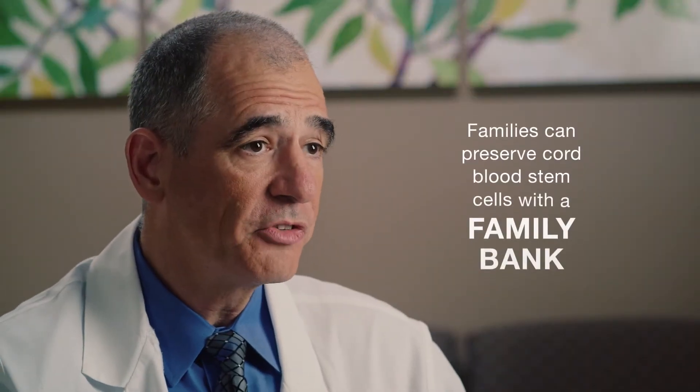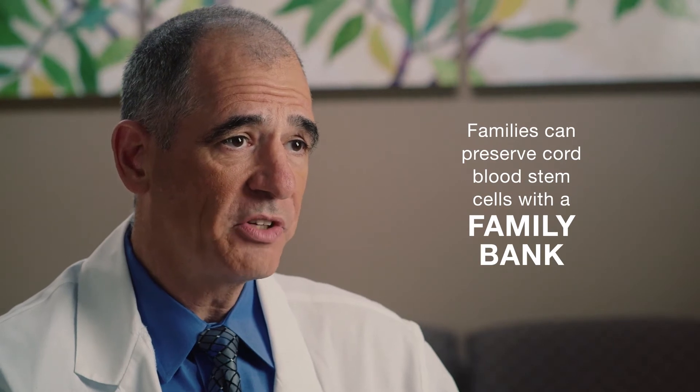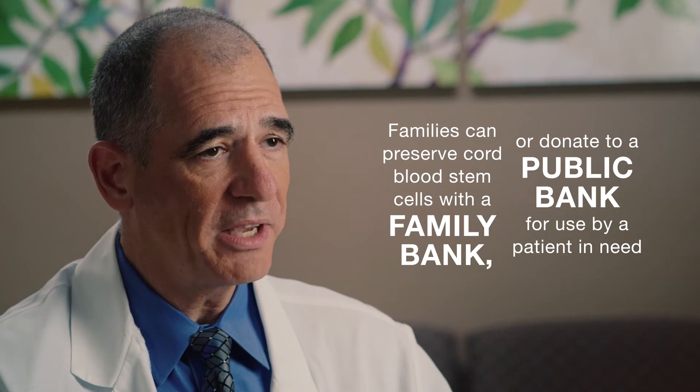Clinical trials using cord blood and cord tissue stem cells are currently looking to reveal ways they may play a role in regenerative medicine. Research hopes to find new approaches to healing the body using the stem cell's natural abilities to help tissue repair and regenerate. Expecting families can preserve cord blood stem cells with a family bank exclusively for their family's potential future use, or donate to a public bank for use by a patient in need.